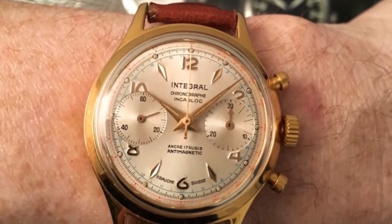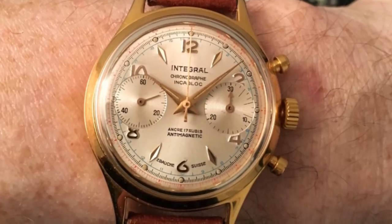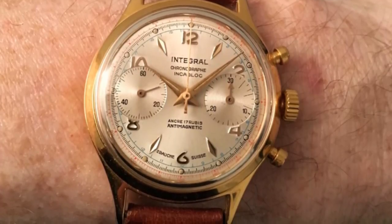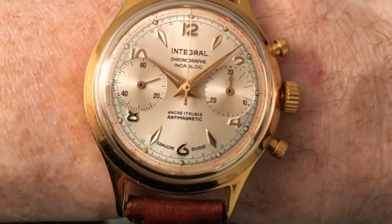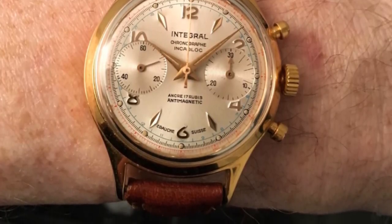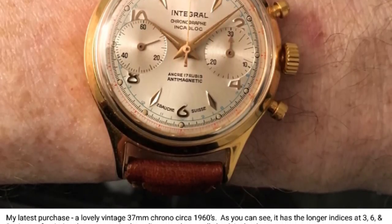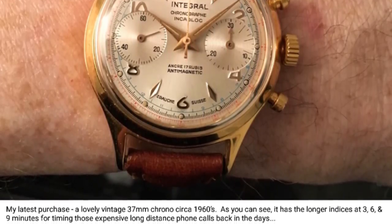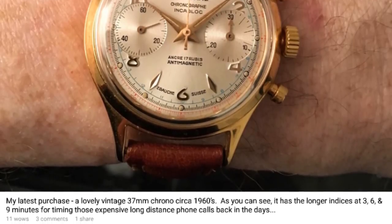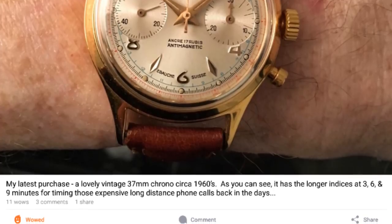For those who don't know about it, do feel free to follow the link below and join the Snups group called The Watch Guys, where over 9,000 individuals interested in watches can post pictures of their collections, ask me or any other members questions on wristwatches, or simply discuss horology together.